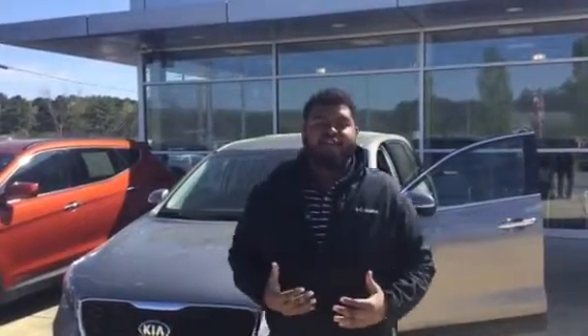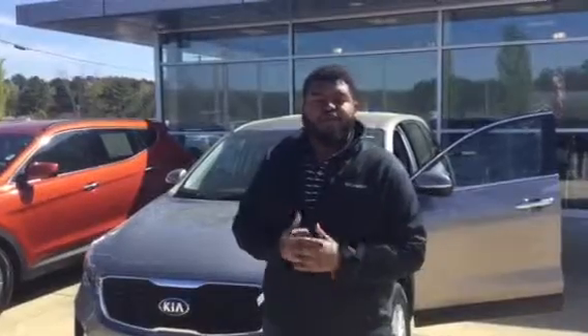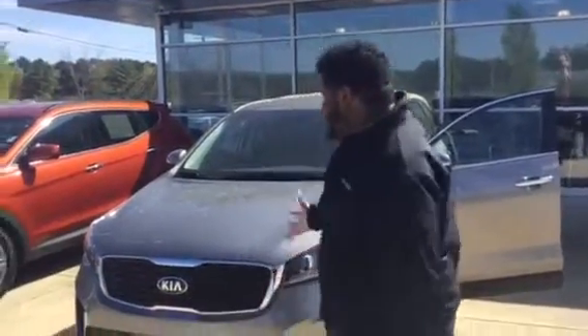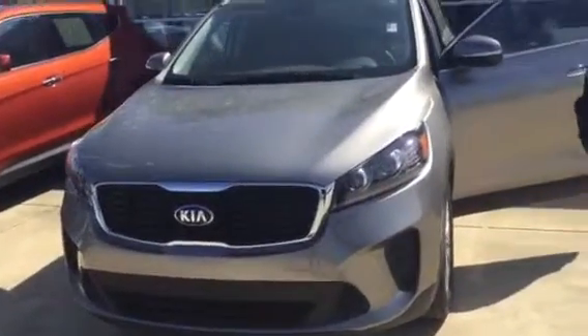Hey Joel, Myles Rogers here with Tamarone Hyundai. I want to be the first to thank you for your internet inquiry on the 2019 Kia Sorento LX. As you can see behind me, we have this beautiful machine here in stock, but it's not going to be here for long with our awesome internet special.